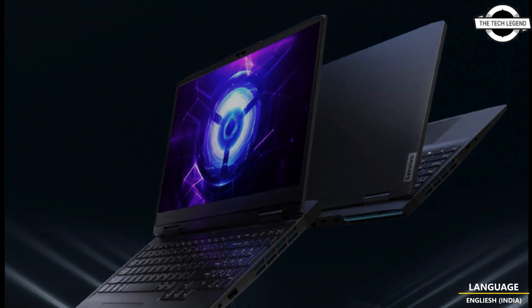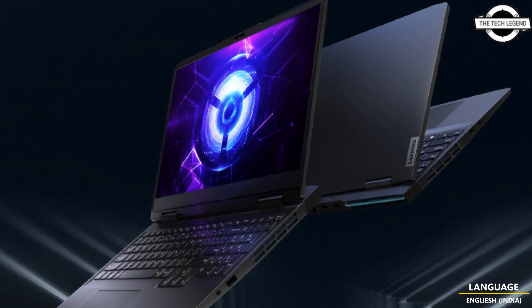The screen on the GeekPro Z5000 measures 15.6 inches diagonally with a 16:9 screen ratio and a peak resolution of 2560 x 1440. The refresh rate is 165Hz with an sRGB color gamut of 100% and a maximum peak brightness of 350 nits.